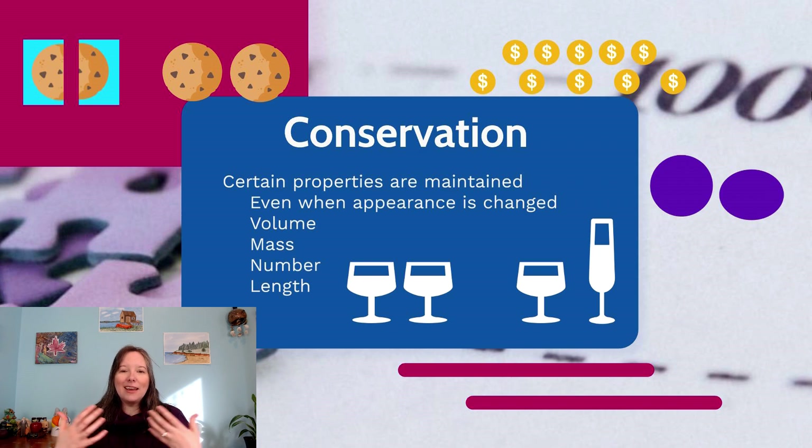This is the idea that they just can't pay attention to two dimensions at once. If you roll the pancake Play-Doh back into a ball, they'll say now there's the same amount again. So they're struggling with both conservation due to centered thinking, and with reversibility.